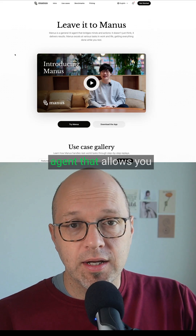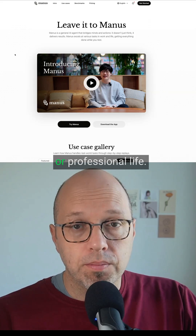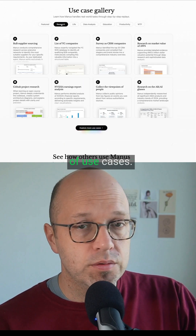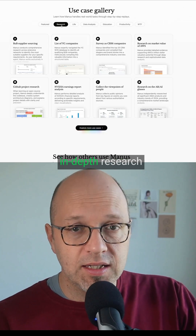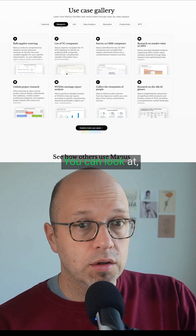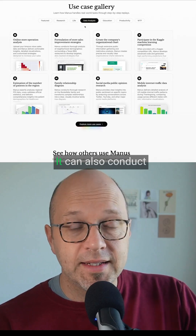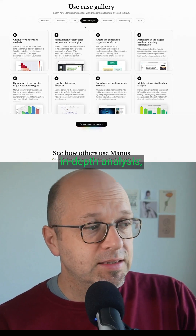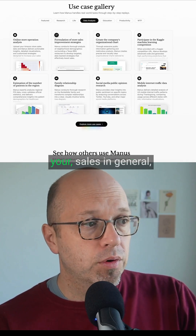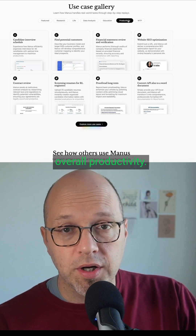Manus is a general AI agent that allows you to complete a series of different tasks, whether it's for your personal or professional life. On their website, you'll find a couple of use cases. You can conduct in-depth research to find suppliers or specific companies, look at earnings reports and ask it to analyze data, conduct in-depth analyses of your store operation data or sales in general, and it can also help you with your overall productivity.